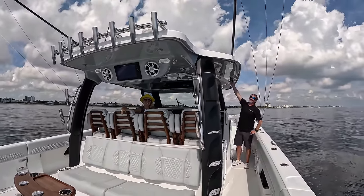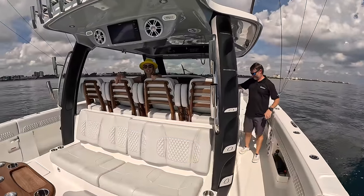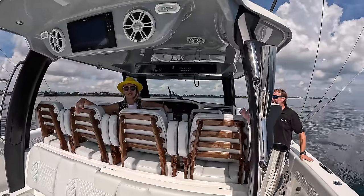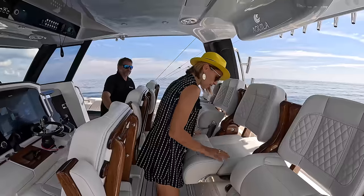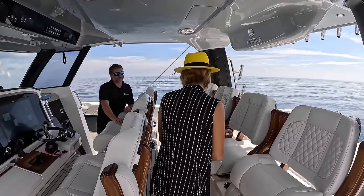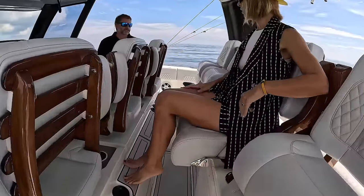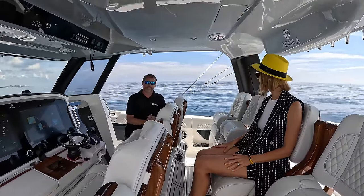Big shout out to the Coast Guard flying over — thanks for being there for us all the time. Come into the shade — it's about 15 degrees cooler here. Come over to this row first. This is an option to upgrade — it's all release marine ladder-back teak seating.